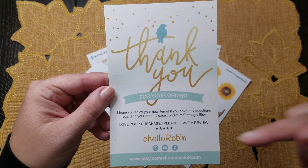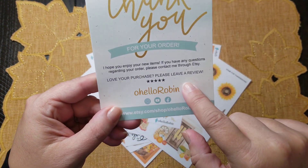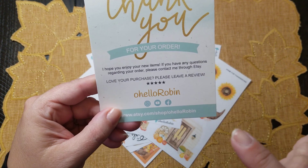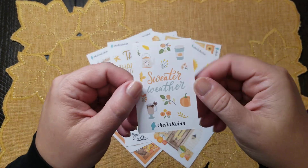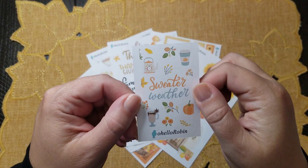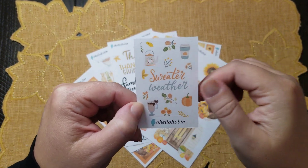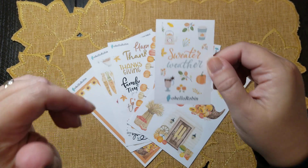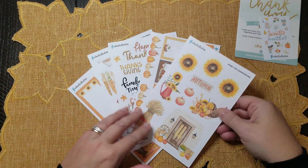You always get this beautiful thank you card with your order — I love that. That reminds me, I do have to leave some Etsy reviews, so I need to get on that. My little freebie — I love this square — it's one of my favorites. It says 'sweater weather,' one of my favorite sayings. I love all the little drinks, the tea, the fall florals and leaves.